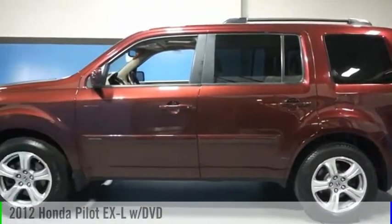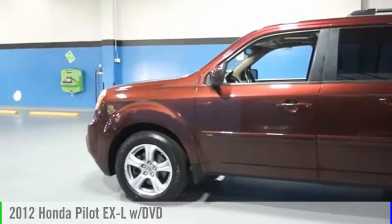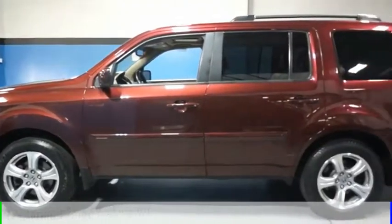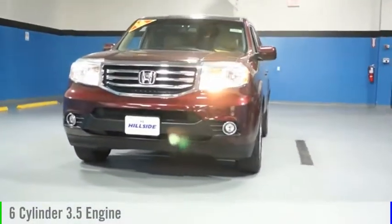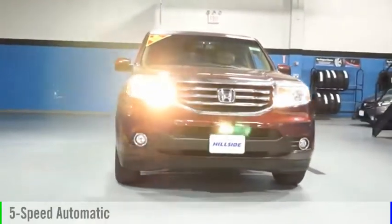Looking for the right vehicle? Check out the 2012 Pilot. This vehicle is powered by a four-wheel drive, six-cylinder, 3.5-liter engine, and comes with a five-speed automatic transmission.